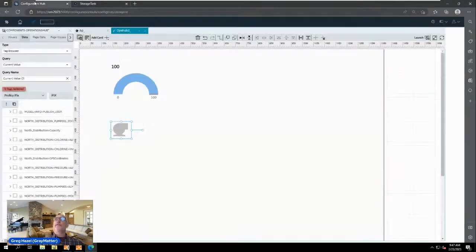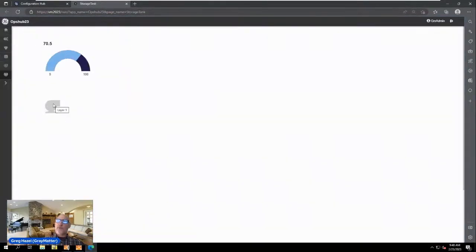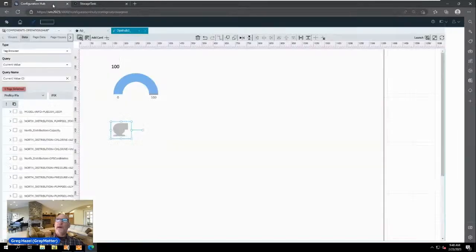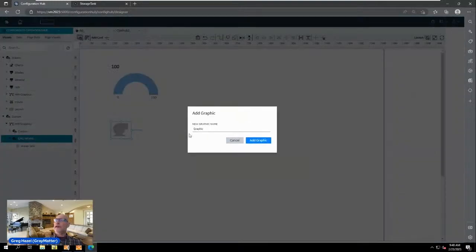Going back into Operations Hub visuals, I drag an HMI graphic onto the page. A series of properties are exposed on the right-hand side. I bind it to an iFIX data source by browsing the tag list, selecting a pump status tag, expanding it, grabbing the value, and dropping it onto the pump graphic. After saving and refreshing the runtime tab, the pump graphic appears on screen and will turn on and off as the value toggles in the background.